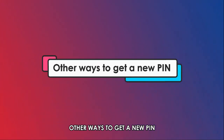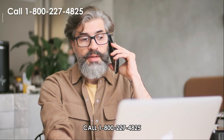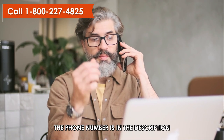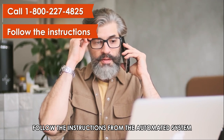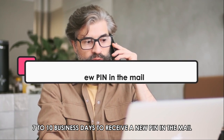Other ways to get a new PIN: you can also call customer support and request a new PIN. Call 1-800-227-4825 — the phone number is in the description. Follow the instructions from the automated system, providing all the requested information. Wait 7 to 10 business days to receive a new PIN in the mail.